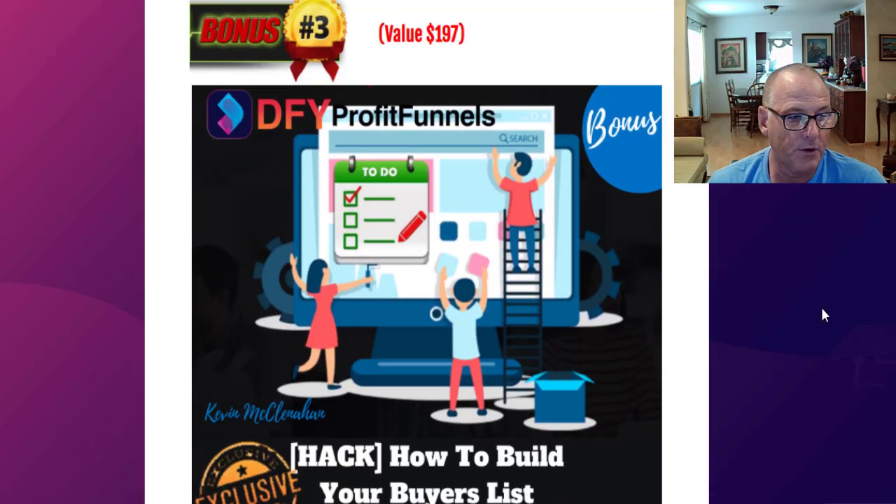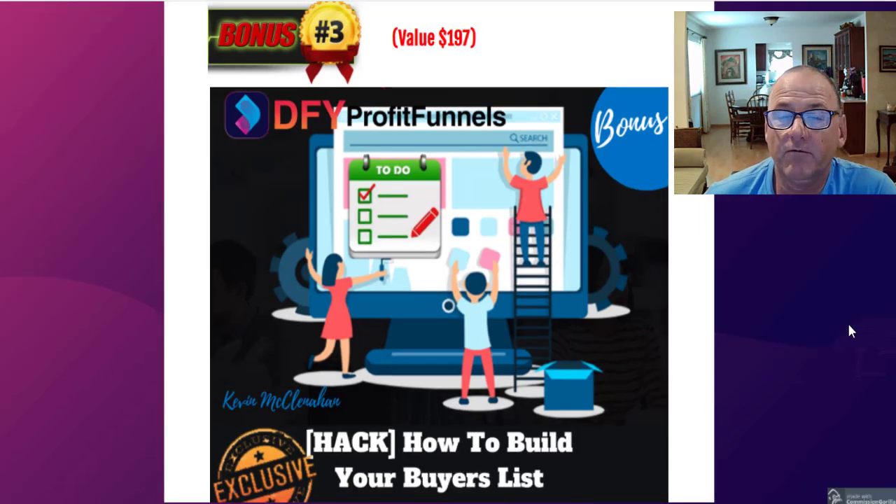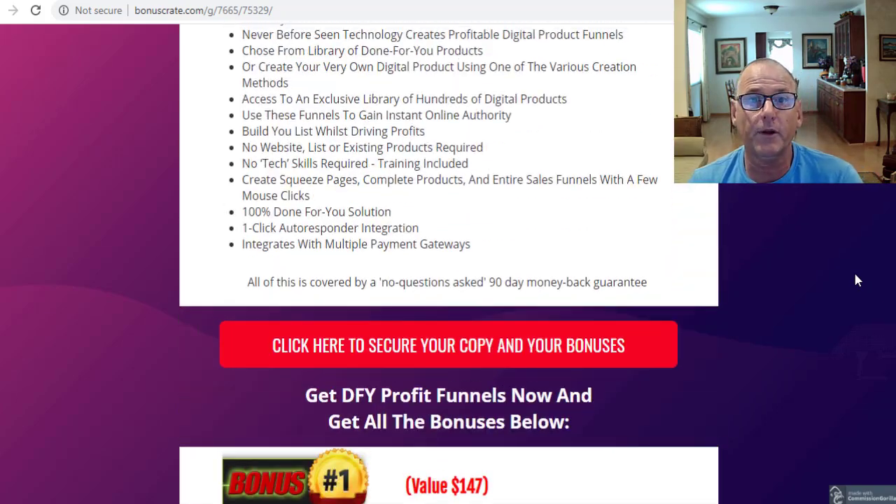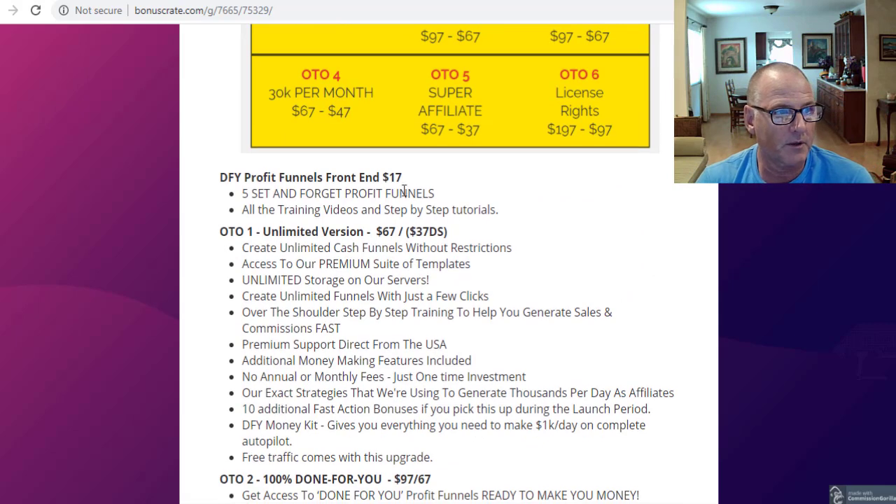Bonus number three is How to Build Your Buyers List — some basic fundamentals and insights that go into building your buyers list. Bonus number four is Cartel, an app and training that searches YouTube for inexpensive, monetizable videos that are not highly competitive, so that you can get cheap penny-click traffic that's laser-targeted to your offer. If you just started your online journey, you're getting the foundations of an online business with all of these free cool custom bonuses at no charge when you purchase the front end of Done For You Profit Funnels for $17.